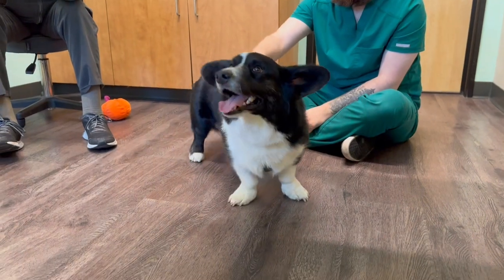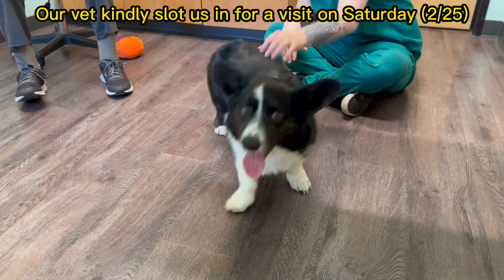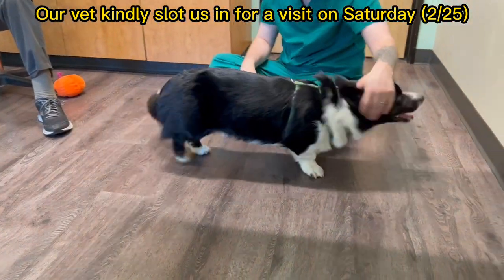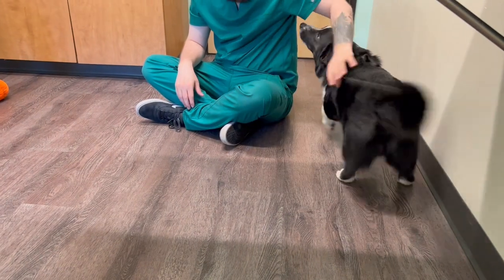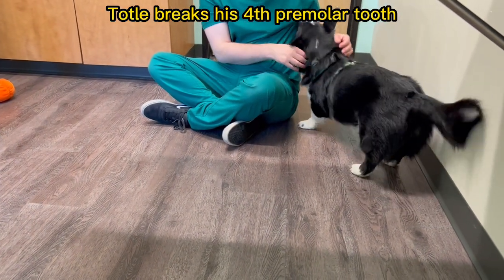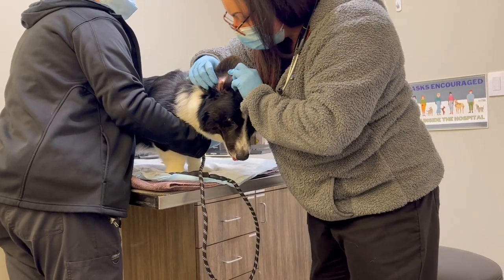We were able to see our local vet that Saturday. The vet said it's very common for dogs to fracture their teeth. Toto broke his fourth premolar tooth, which is a very common tooth for dogs to break because it's a functional tooth that dogs use to break and bite off hard stuff.